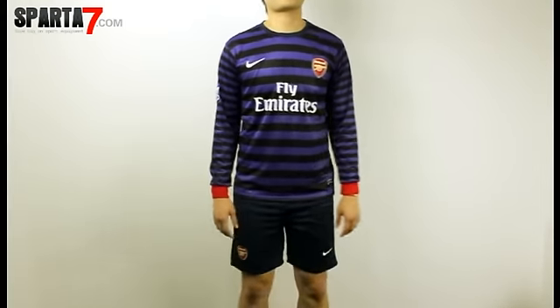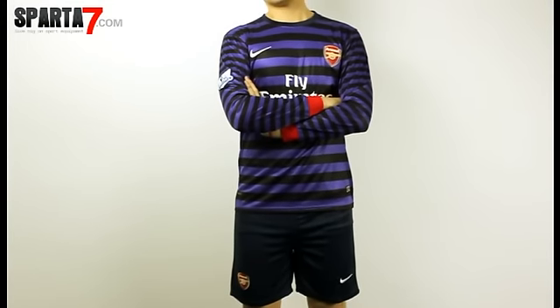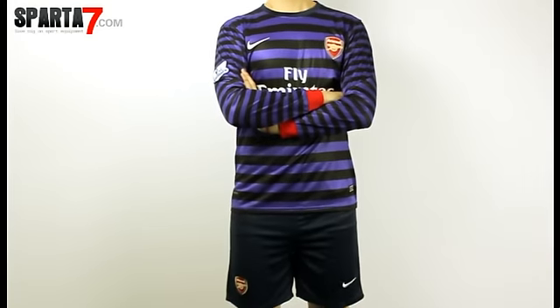Very breathable and easy to clean. If you are very interested in this soccer jersey, please go to our website to check the detail information: www.sparta7.com. That's all, thanks.